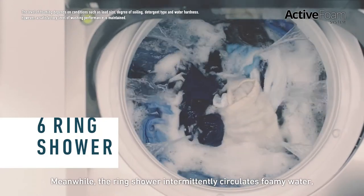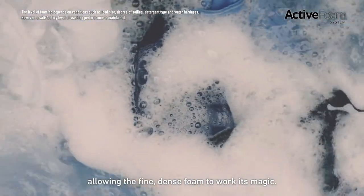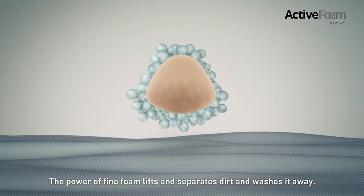Meanwhile, the ring shower intermittently circulates foamy water, allowing the fine, dense foam to work its magic. The power of fine foam lifts and separates dirt and washes it away.